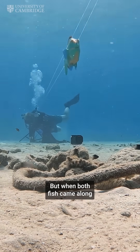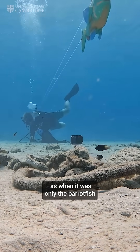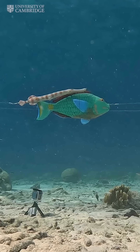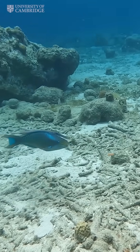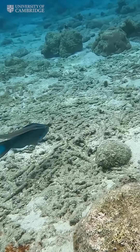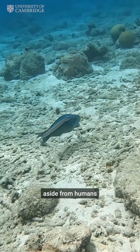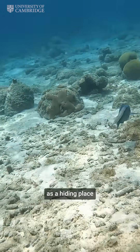When both fish came along, the damselfish behaved the same as when it was only the parrot fish. What the researchers concluded was that the trumpet fish were using the parrot fish to hide from their prey. This is the only example, aside from humans, of one animal using another as a hiding place.